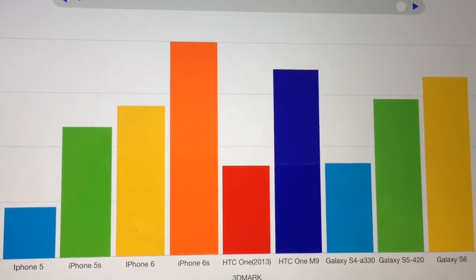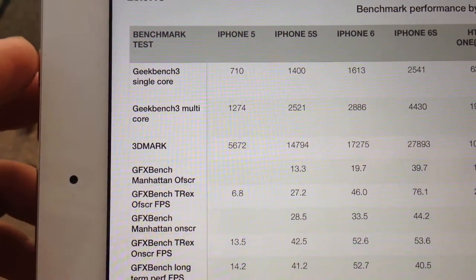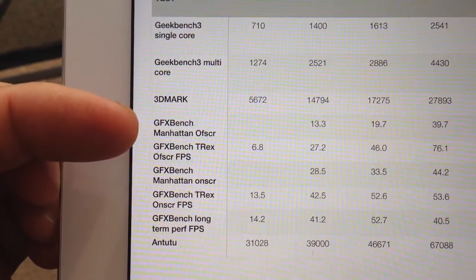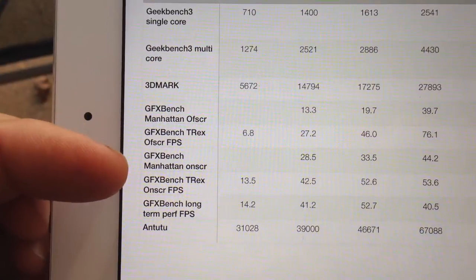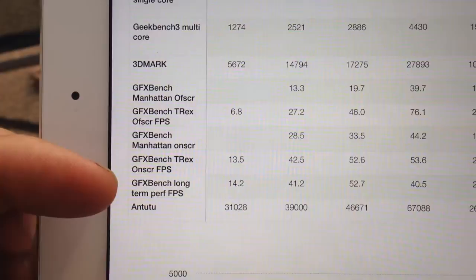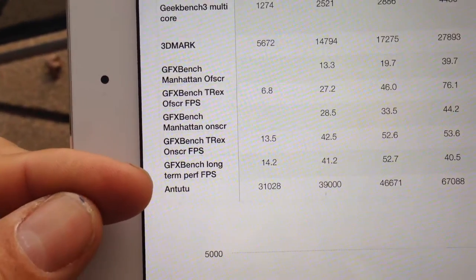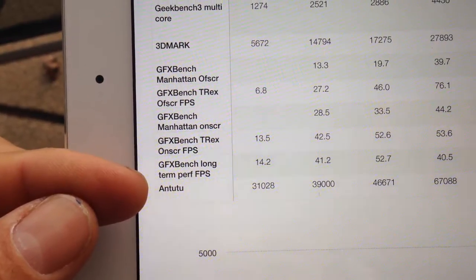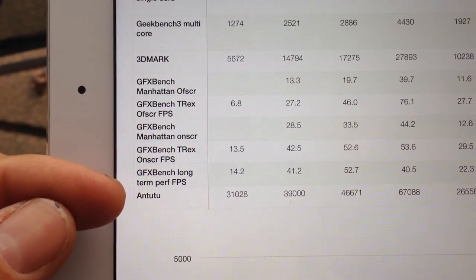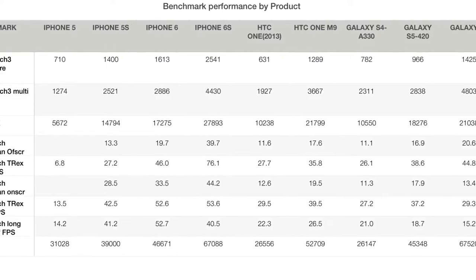These are the tests I run on all devices: GeekBench single-core and multi-core, 3D Mark, GFX Bench Manhattan and T-Rex both on-screen and off-screen, the GFX Bench long-term performance test showing consistency, and the AnTuTu test — which is mainly for Android phones and therefore probably optimized for them rather than for iPhones, which use the faster Metal API. I've included it for interest nonetheless.